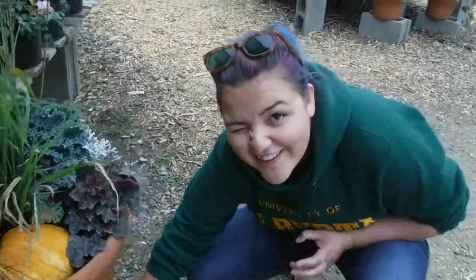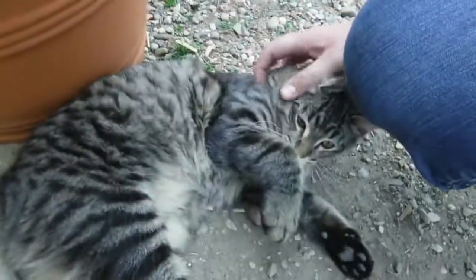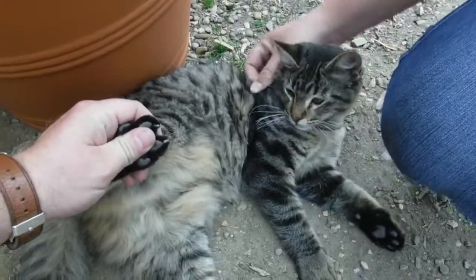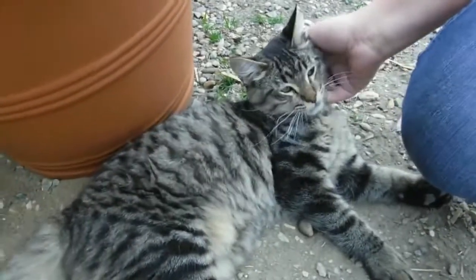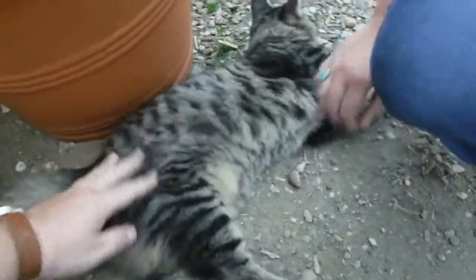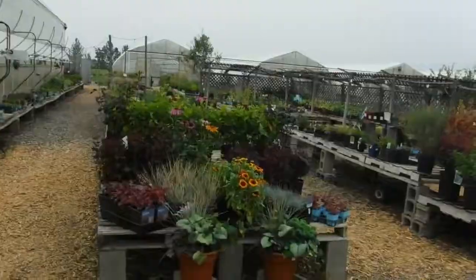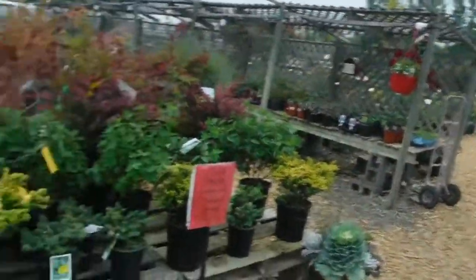I found a fuzzy friend. Hi there kitty. Very fluffy — you're pretty cute. What's your name? He's got a big fluffy tail. You're nice. Looks like they have a nice little tree lot as well — and by little I mean big. It's bigger than ours. It's nice.